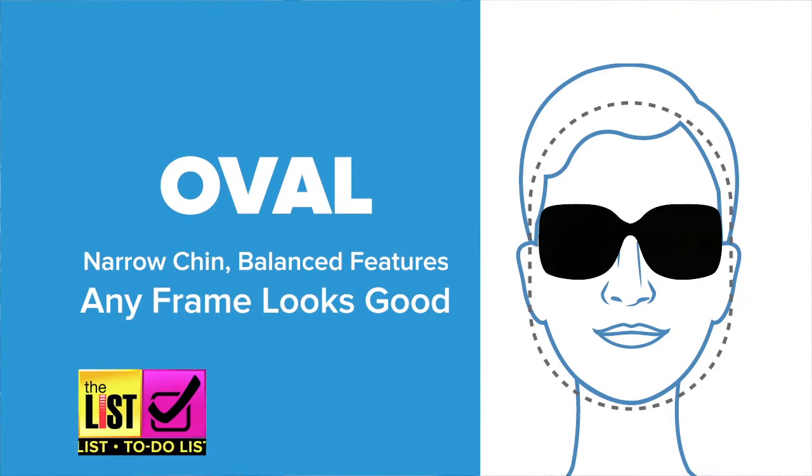And we save the best for last. If you have an oval face shape like Bradley, you can pretty much wear any style. Anything looks really good, but the one thing that looks really great is anything that's large, oversized, and dramatic.